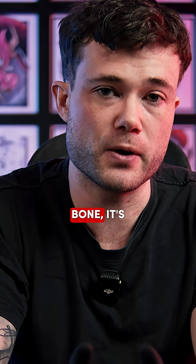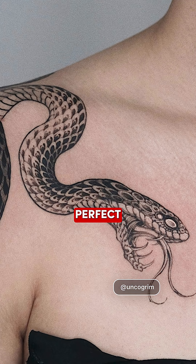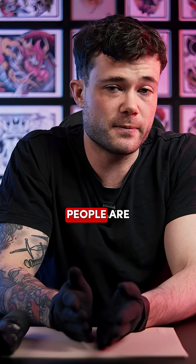Also, anything that's bony — if you're tattooing a shin or anything close to a bone, the skin is going to be very thin there as well. A collarbone is another perfect example of that. Also, as we age, the skin gets thinner too, so older people are going to have much thinner skin than younger people.